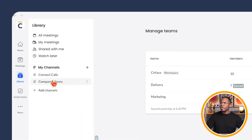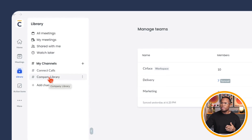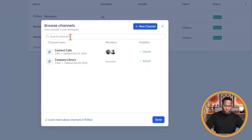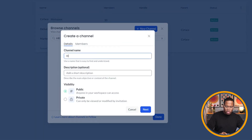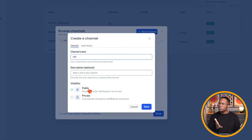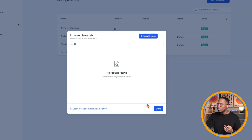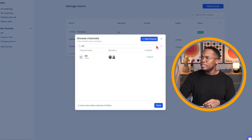In our library, there's a company library with a global library of all recordings anyone can access, plus specific channels like my saved sales calls. We can add a channel — for example, HR — and make it a public channel or make it private to ensure that only the people we select for that HR channel can add videos and access those videos. That's another way we can lock down security.